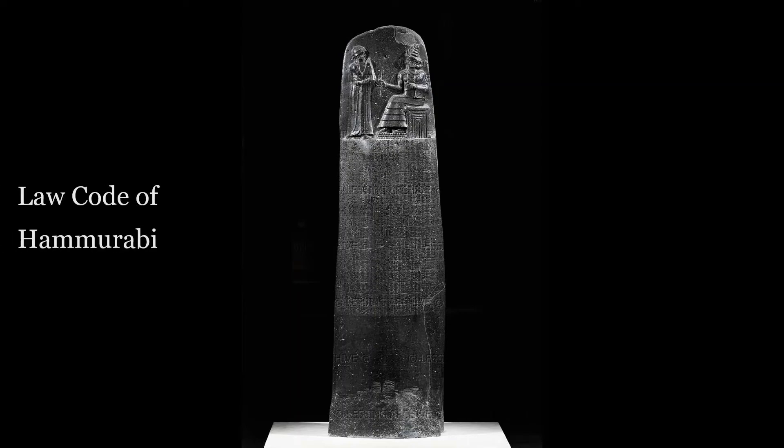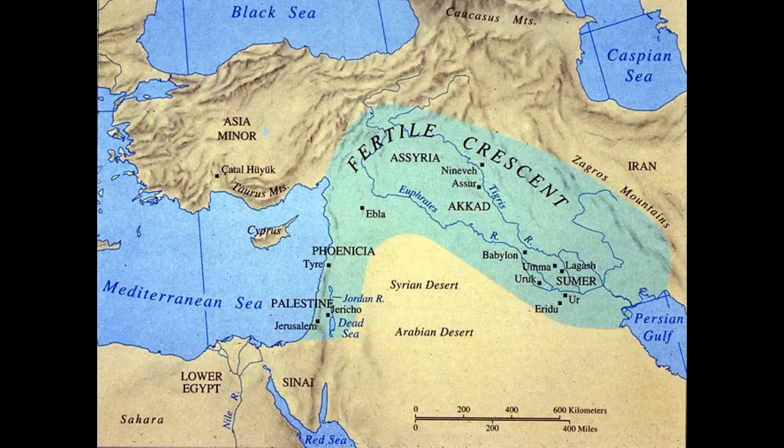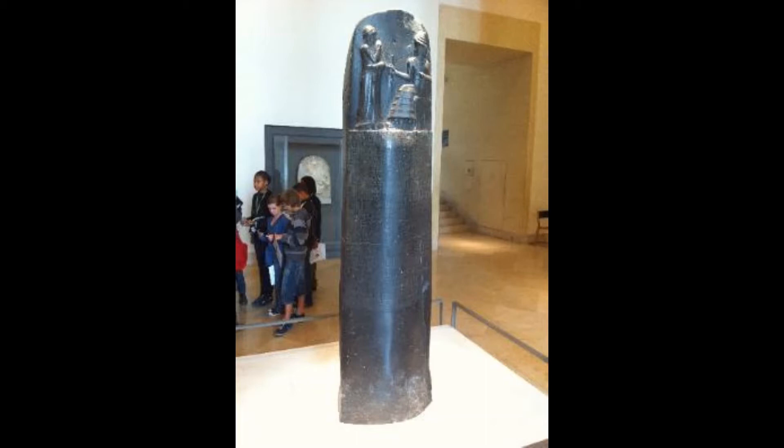The Code of Hammurabi is a well-preserved Babylonian code of law from ancient Mesopotamia. It's about 4,000 years old, and it's about seven and a half feet high and made of stone, so it's rather large. There are other such steles that were created in ancient Mesopotamia; however, this one is one of the largest preserved steles that exists today.